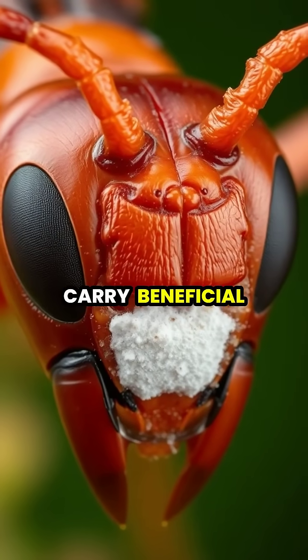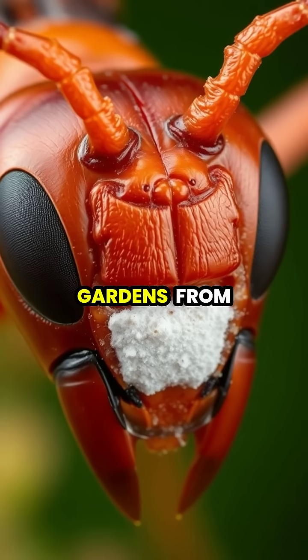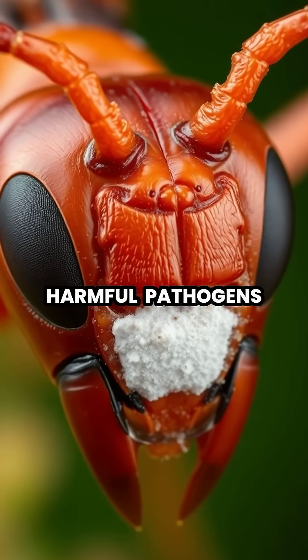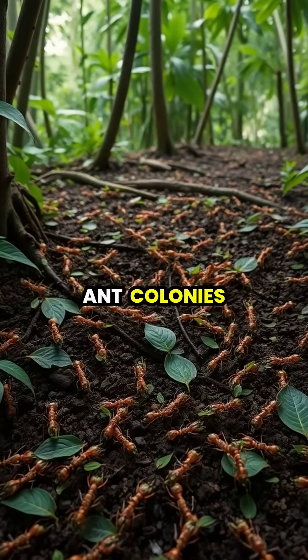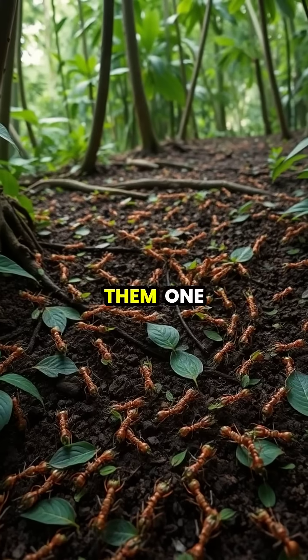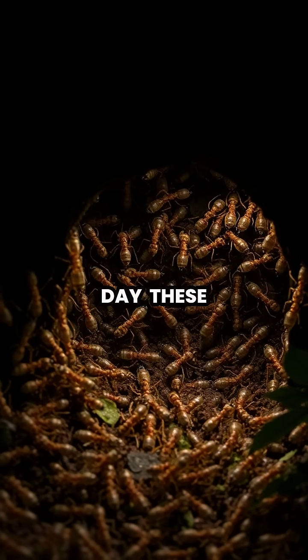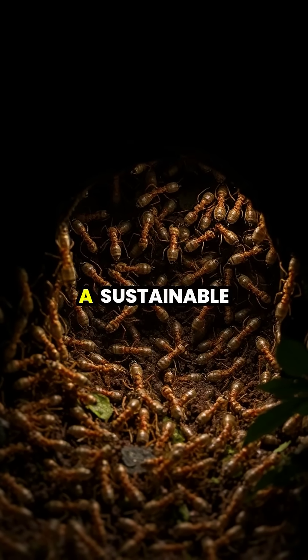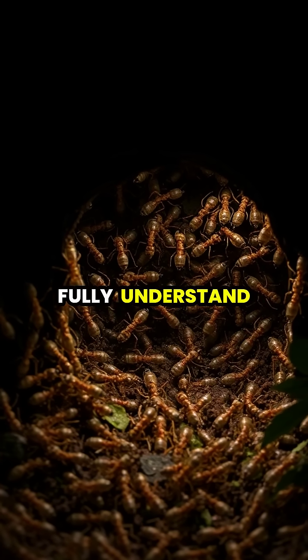The ants carry beneficial bacteria on their bodies that produce antibiotics, helping to protect their fungal gardens from harmful pathogens. This remarkable farming system allows leafcutter ant colonies to sustain populations of millions, making them one of the most successful insect societies on Earth. Working 24 hours a day, these tiny farmers have perfected a sustainable agricultural system that humans are still trying to fully understand.